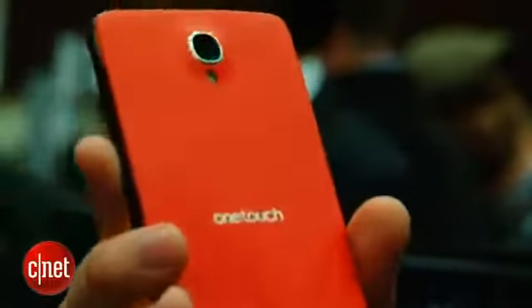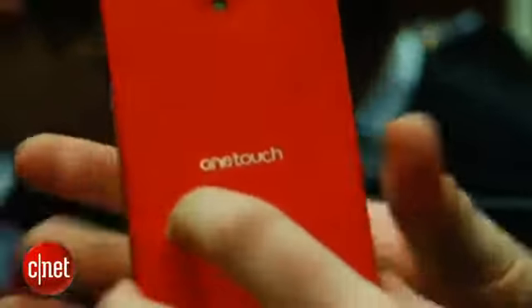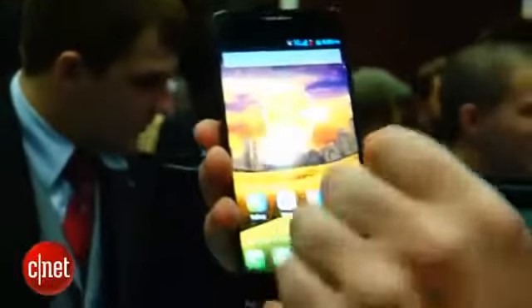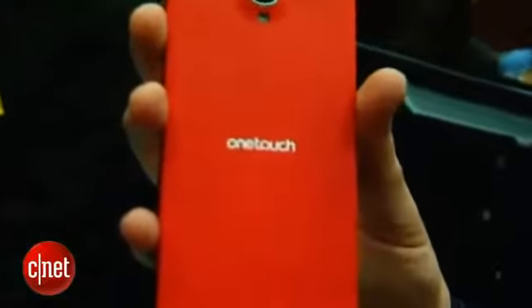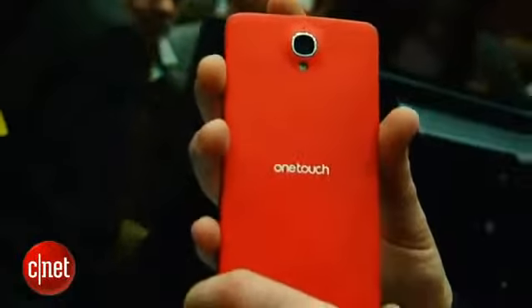If I spin it around on the back, you can see it's got an 8 megapixel camera. Now, there are actually going to be two different versions of this phone — one with a single SIM card slot and one with a dual SIM card slot. The single SIM version will have a microSD card slot as well and the 8 megapixel camera, while the dual SIM version is going to have a 13 megapixel camera but won't have the microSD card slot. Instead, it's going to have 16GB of built-in storage.